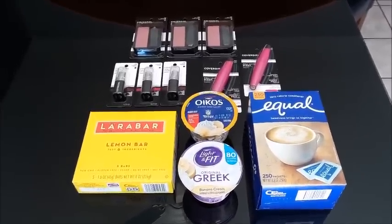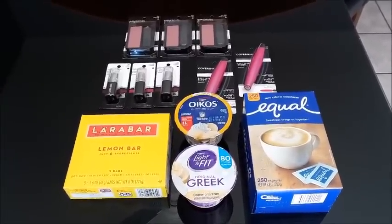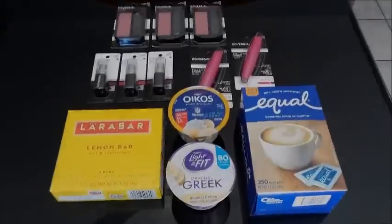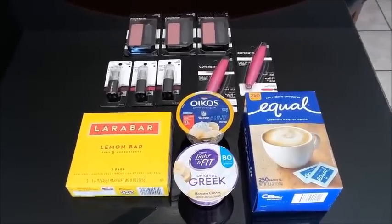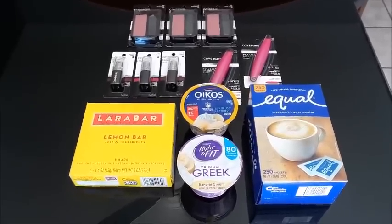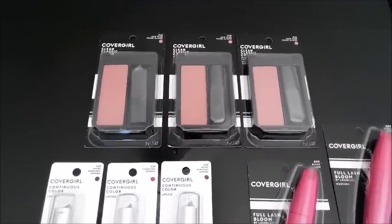Everything you see here retails for $54.58. I had $25.75 in coupons and gained a total of $36.50 in rebates, making everything here free plus $7.67. I needed eight rebates for my Weekend Warrior bonus, which gets back two dollars. I only did the Equal today, so that's the only rebate that went toward the 10 needed for my level one.